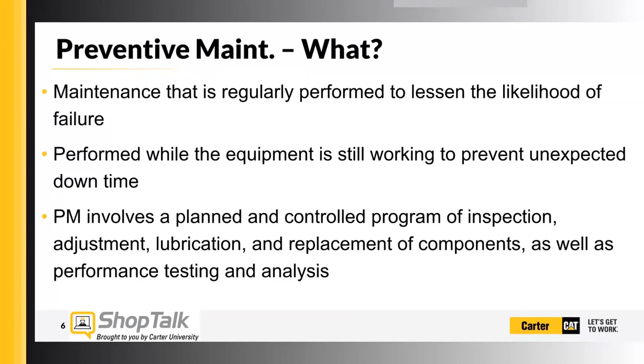Preventive maintenance includes inspections, maybe some adjustments, replacement of components, performance testing — like if you're familiar with Technical Analysis 1 and Technical Analysis 2, the TA inspections. The TA1 is more of a visual approach, and the TA2 is a performance test. So we have all of these tools available to help us with this stuff.